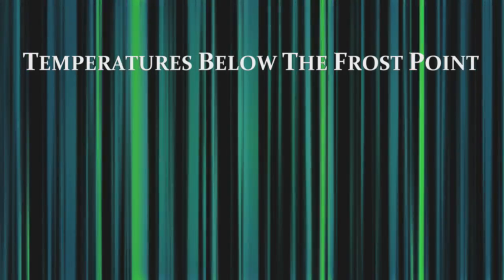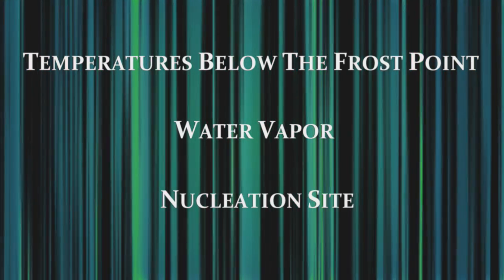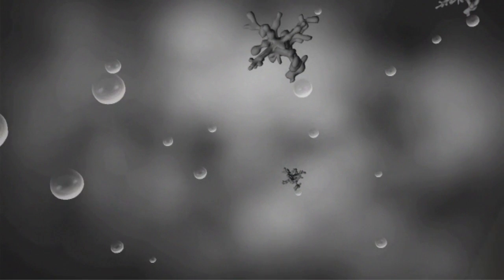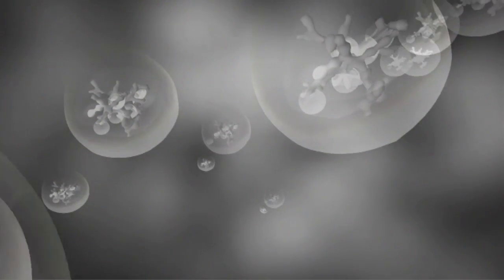So before we get further into this, let's go over the three things you need to make a cloud — it's actually very simple. You need temperatures below the frost point, water vapor, and a nucleation site, like a particle — something for the water vapor to grab onto. When the water vapor comes into contact with a high-altitude particle, the vapor begins to form a mass around the particle, making it the center or nucleation site. And as more and more water attaches to the particle, it slowly becomes visible. And poof — you've got yourself a cloud.